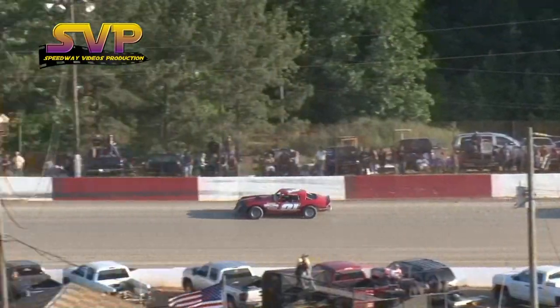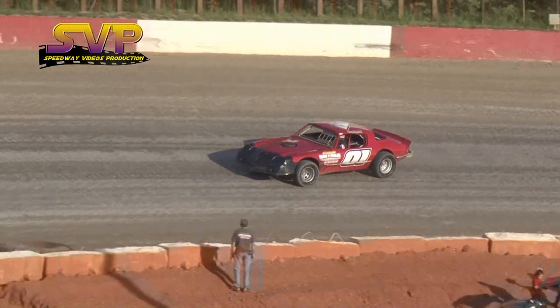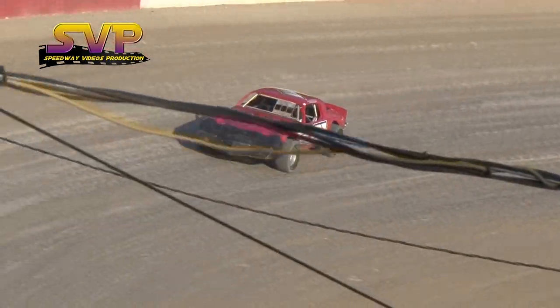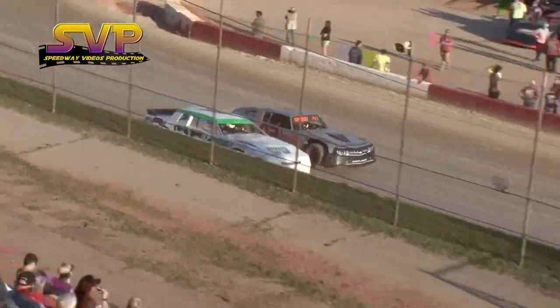Jimmy Harmon out front in the 15-lap Bomber feature. Couch and Arnett side by side out of turn number four.